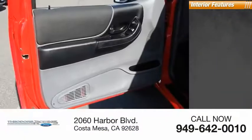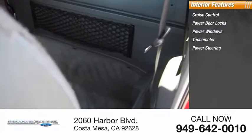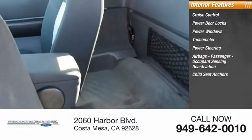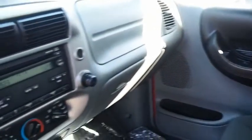Inside you'll find cruise control, power door locks, power windows, tachometer, power steering, airbags, passenger occupant sensing deactivation, child seat anchors, and one-touch windows. Drive away with a great deal on this vehicle. Call or stop in today.